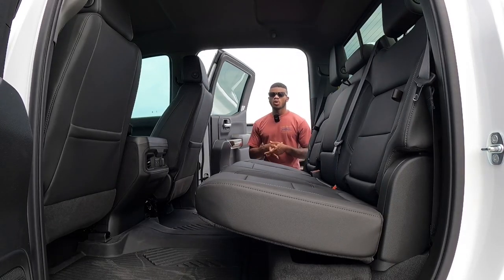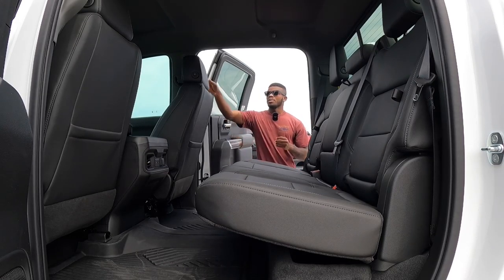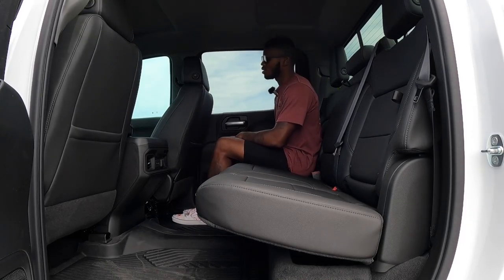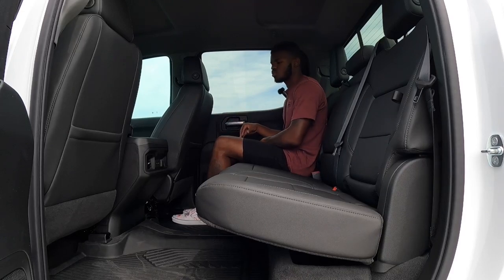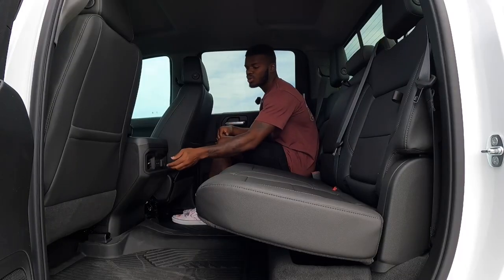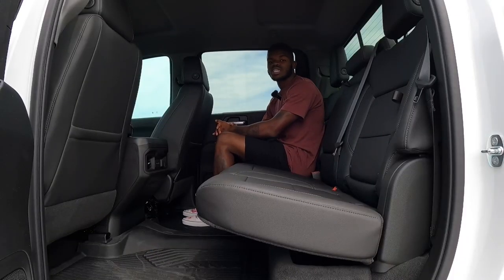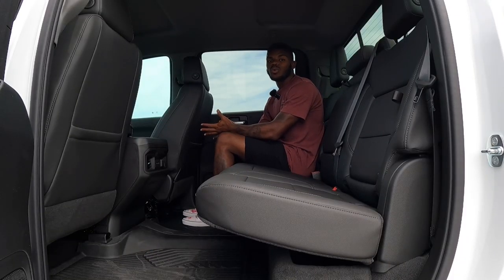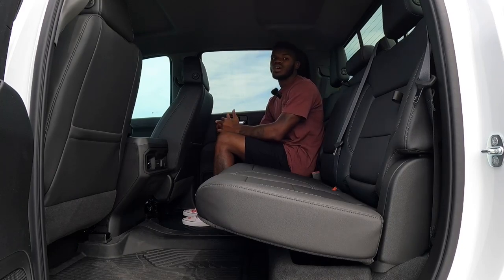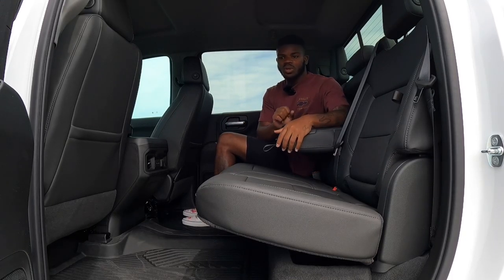Getting into the back seat of the Chevy Trail Boss, Chevy provides fixed running boards which you can delete if preferred. There's a grab handle to help shorter people get into this big pickup truck. The door sounds nice and solid, and materials carry over from the front. There are two map pockets, two cup holders, rear air vents, a USB-C, USB port, and a 12-volt outlet. The floor is flat so you can sit three people across. Chevy says you get 43.4 inches of rear legroom — for comparison, the Ram 1500 offers 45 inches. There's no panoramic sunroof, but there is LED lighting throughout the cabin. Pulling down the armrest reveals two cup holders with a comfortable elbow rest.